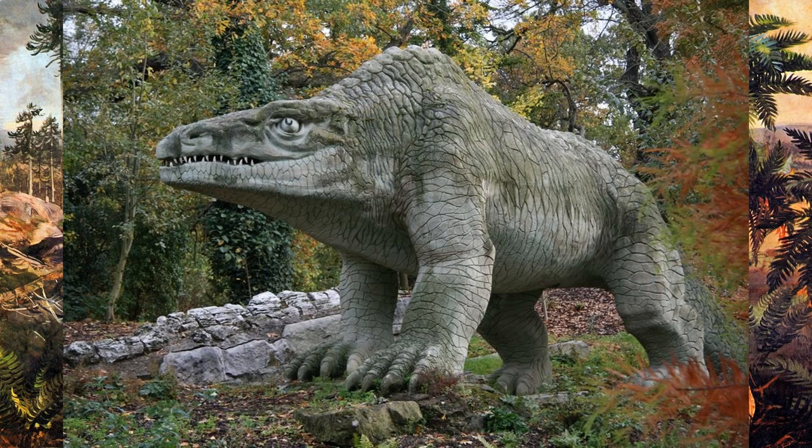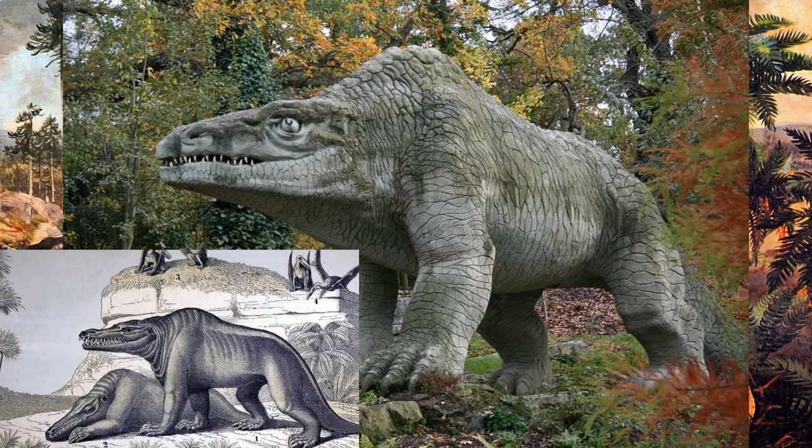Because the park was the first of its kind, and the reconstructed dinosaurs reflected the very earliest concepts of what dinosaurs may have looked like, the statues are considered to be extremely inaccurate by modern paleontological standards. This statue, representing the Megalosaurus, is one of the most famous of the statues found at the park.